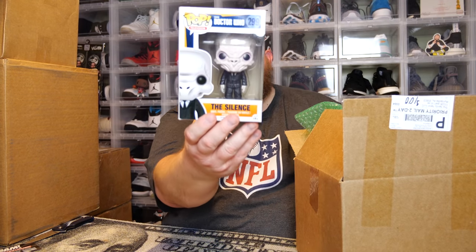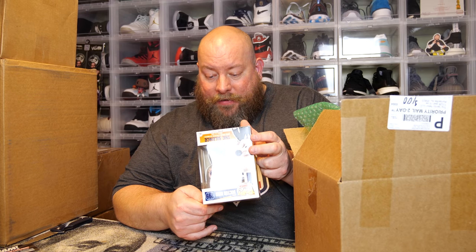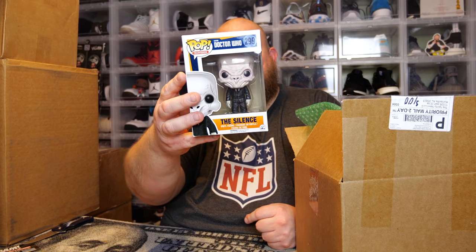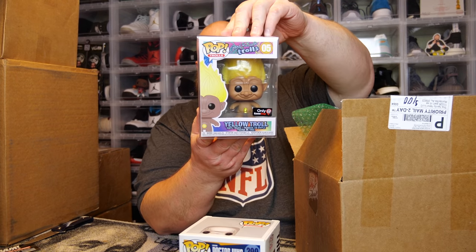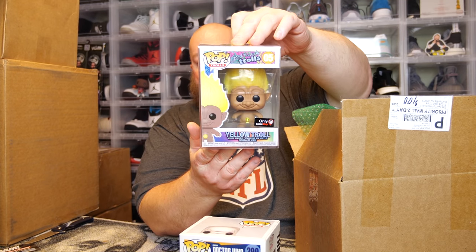Good luck to myself — here we go. First one, no protector: the back says Doctor Who. I've never seen Doctor Who in my life, but that thing looks like a freaking alien. It came out in 2015, so it's an older pop, more likely vaulted — Doctor Who The Silence, pretty wicked looking. Next one — GameStop exclusive Yellow Troll. I really doubt this is worth very much.